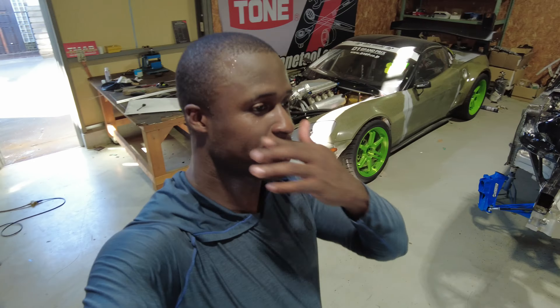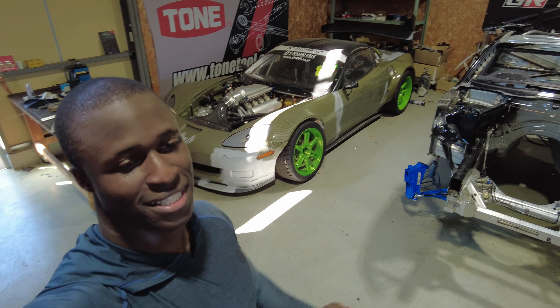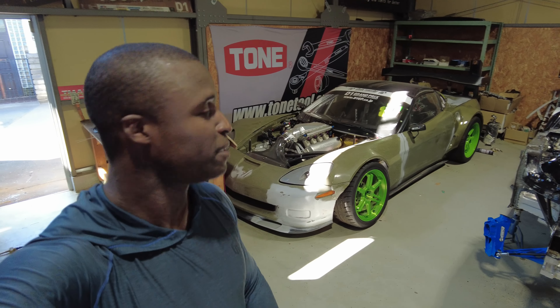That thing is a monster — it makes 800, 900 plus horsepower. Absolutely incredible. I wish he was still drifting it; he drifts other cars now. But this thing is a leader in the industry right there. Super cool to get the opportunity to see it and check it out.